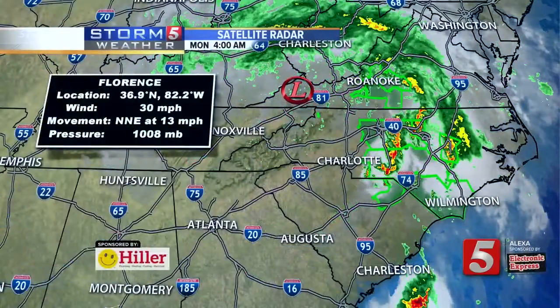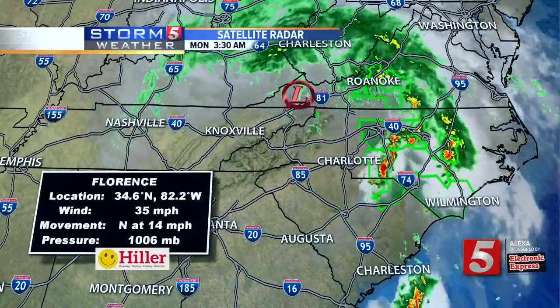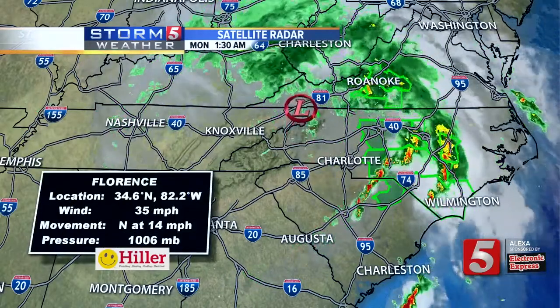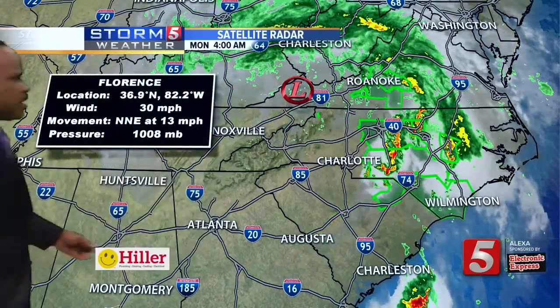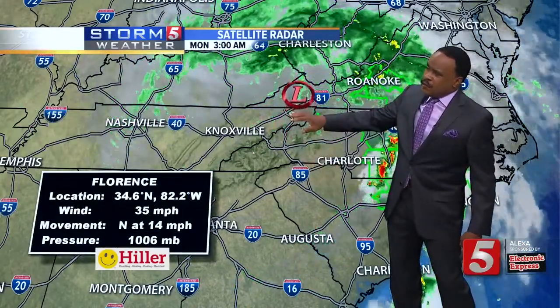Good on the weather front right now. We are continuing to watch what's left of Florence, which is moving through Virginia. Here is the latest animation — winds right now at about 30 miles per hour. It's a tropical depression, lifting through North Carolina, upper East Tennessee, and right now into Southwest Virginia. There was a lot of flooding all over the Carolinas, some of that extending back into the Bristol area, but that's moving off toward the north.